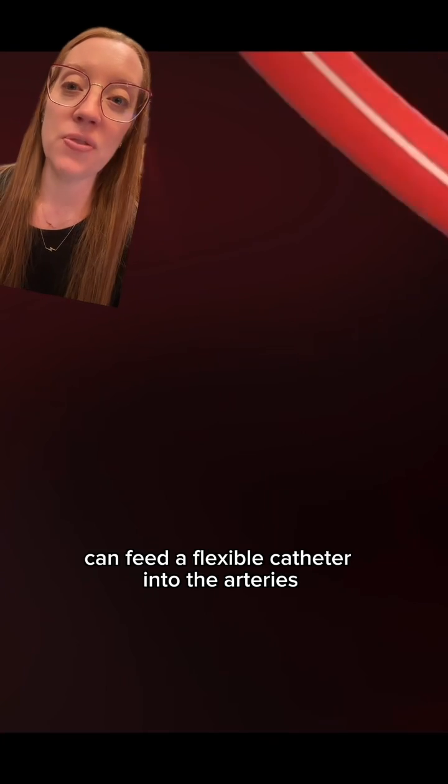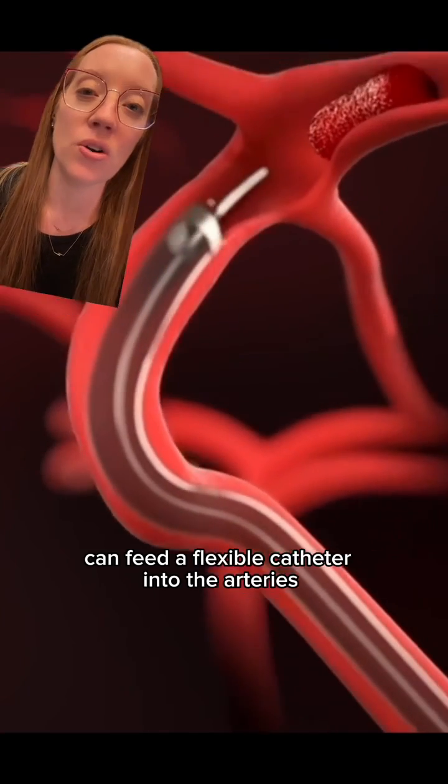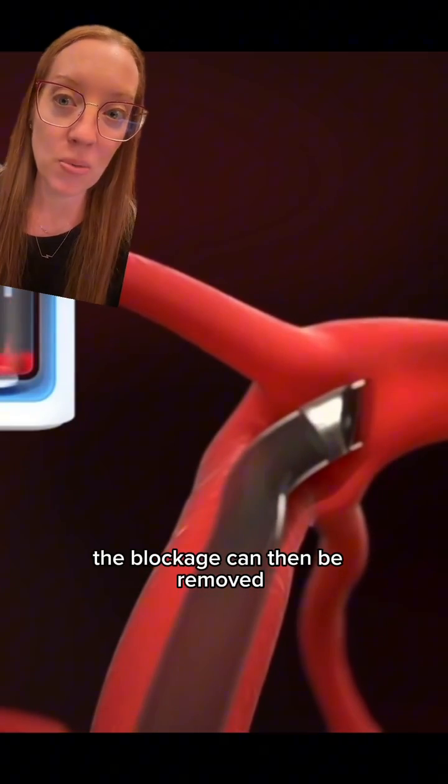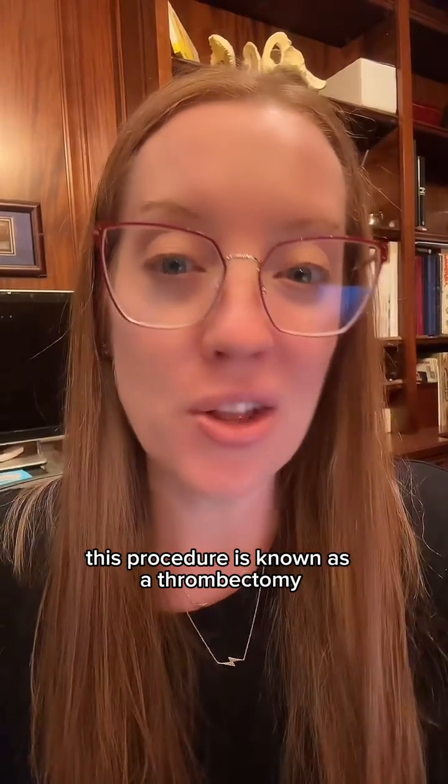An intravascular specialist can feed a flexible catheter into the arteries and go to the area where the blockage is present. The blockage can then be removed. This procedure is known as a thrombectomy.